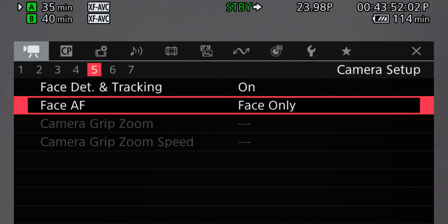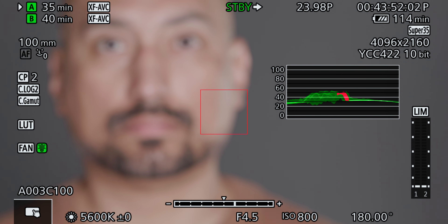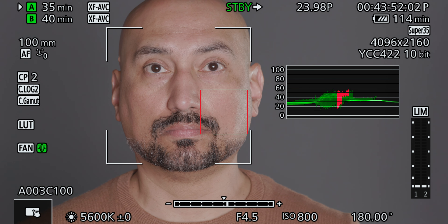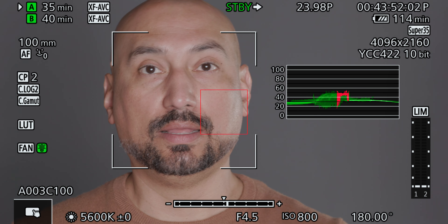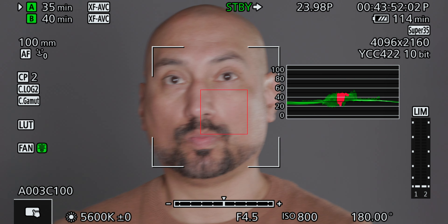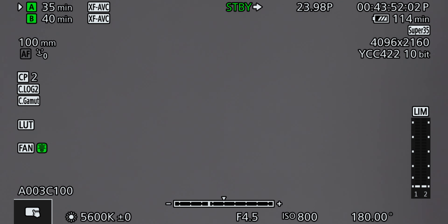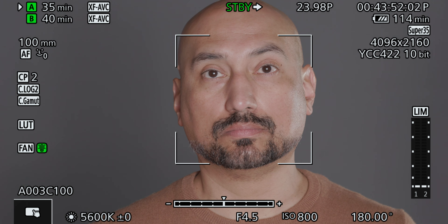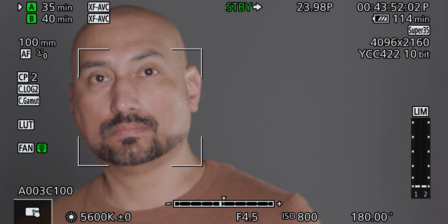This is the 100mm macro in face only mode. One thing you need to know about this lens is that in order to get it started, I had to have Burt manually focus so that the autofocus would then engage and latch on to my face. I attempted to do this on my own and I could not get it to successfully find my face without initially turning the autofocus. So that's something you should know.